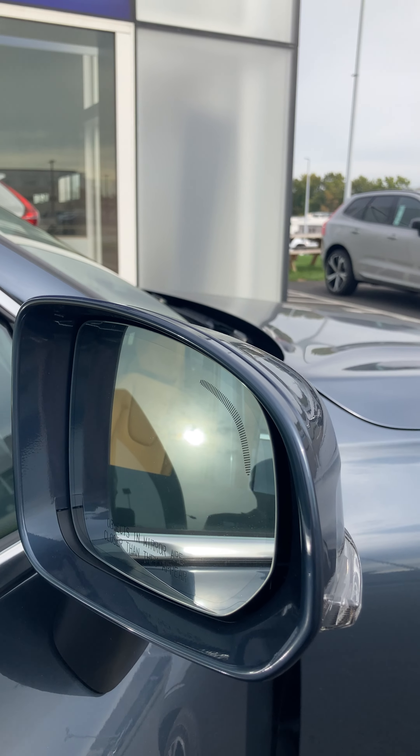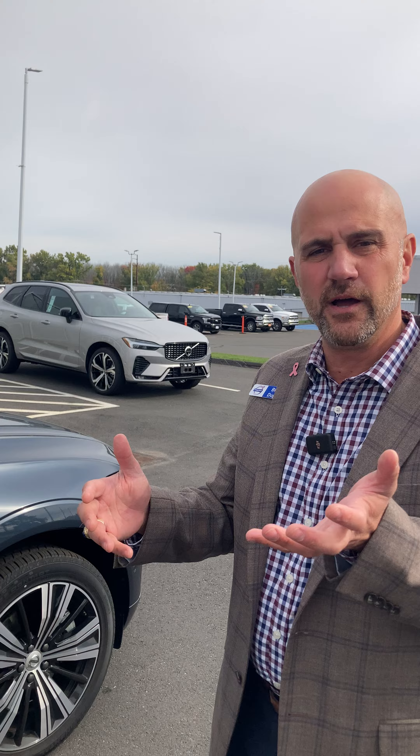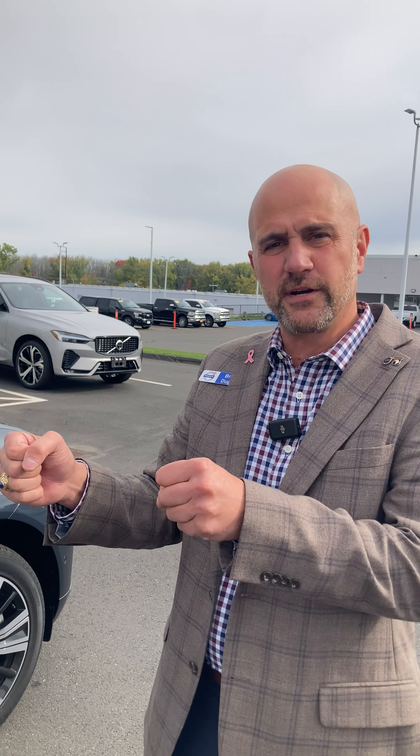Here you have the Xenon Thor's Hammer logo for the headlight. You also have active bending lights at night. What this does for your daughter is as she's driving into a turn, as soon as she turns the steering wheel, the lights are going to bend into the turn with her so she can see where she's going.